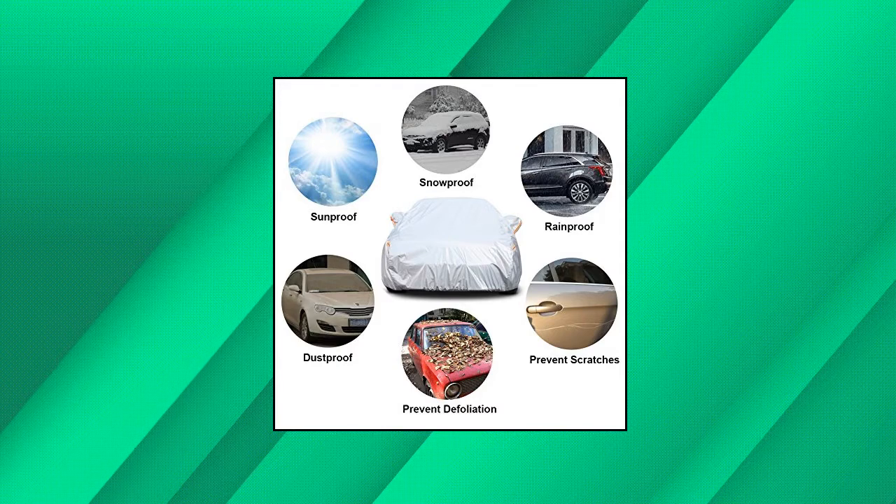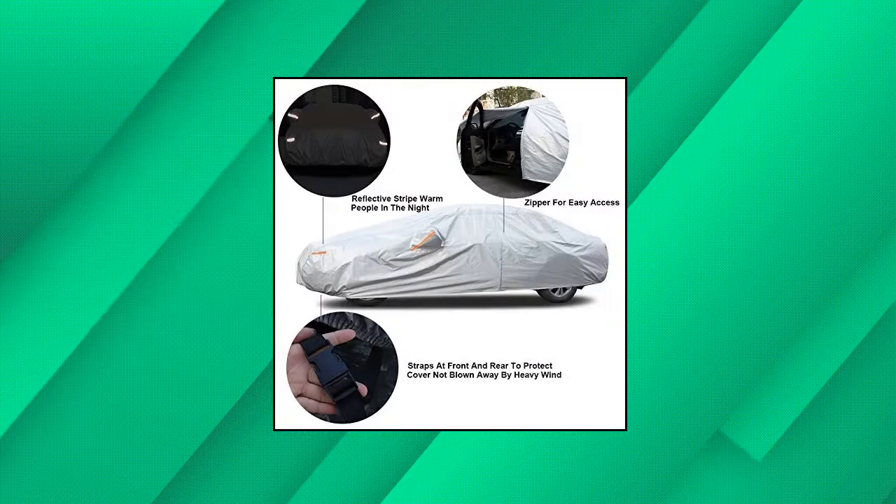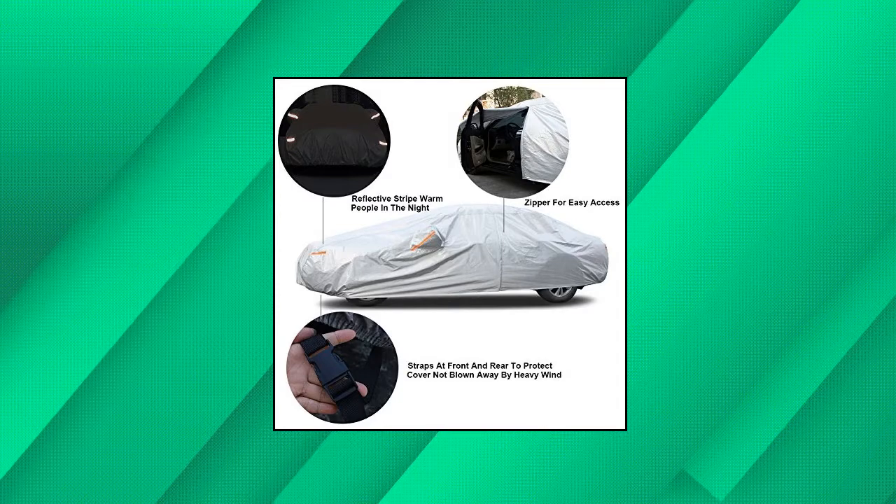High reflective aluminum is good at sunproof and anti-UV, keeps car cool on hot days. Thicker cotton protects vehicle paint. Kami multi-layer material is much more thicker and durable than other similar 6-layer products.